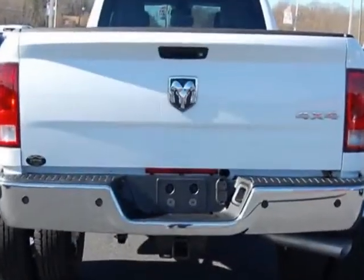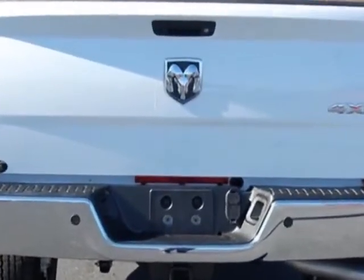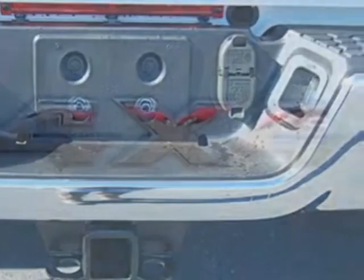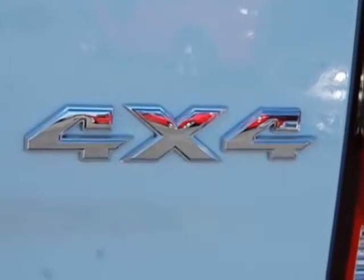Additional options for this vehicle include the bright white clear coat. Call 888-904-1295 or email our friendly sales staff today to schedule a test drive.